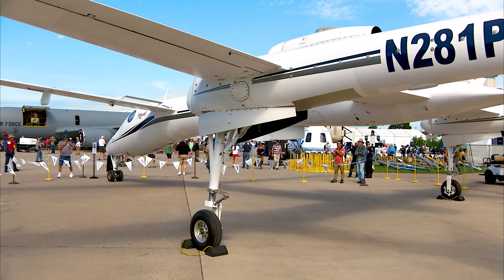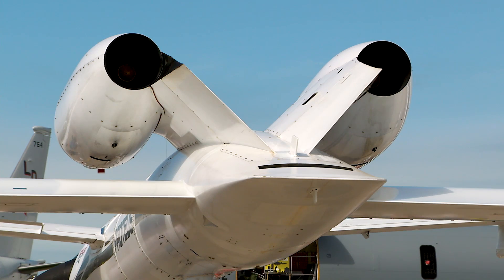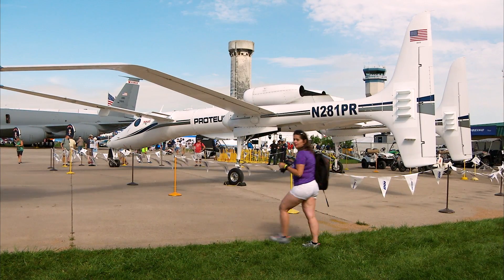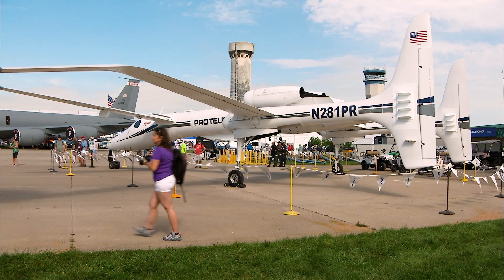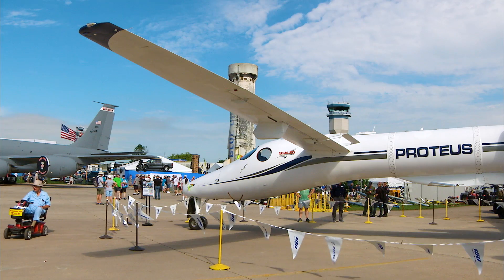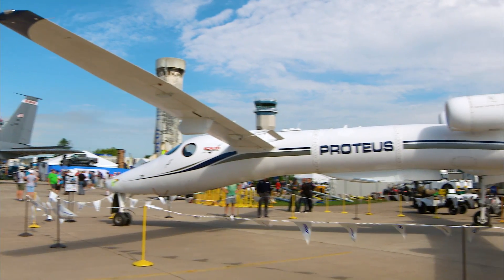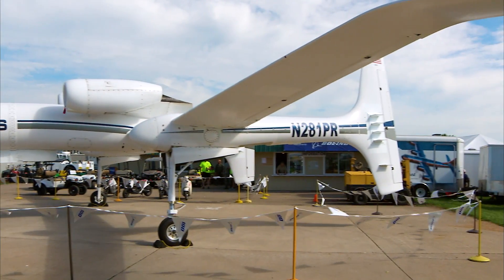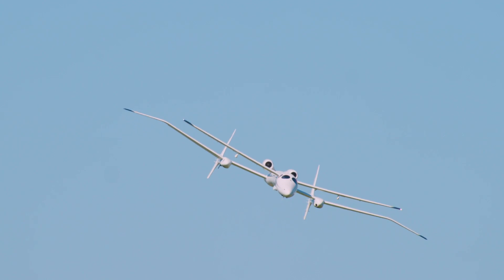It weighs around 8,000 pounds. It's powered by two Williams engines — very comparable to what you'd find on a light business jet. A lot of commonality parts from the business jet world, but with Burt's design, the long thin wings like a glider and the canard layout allows us to go very high. We hold an altitude record of 63,000 feet and change. That was set soon after we built it.